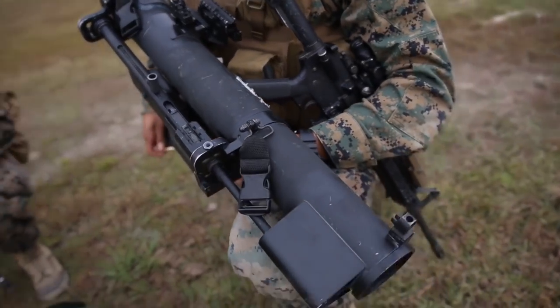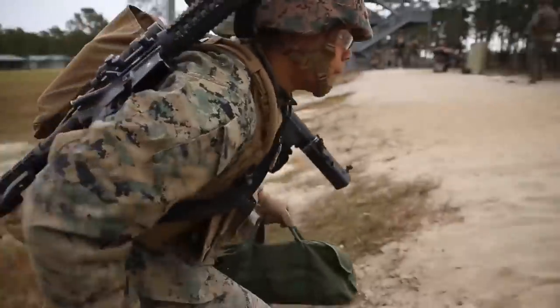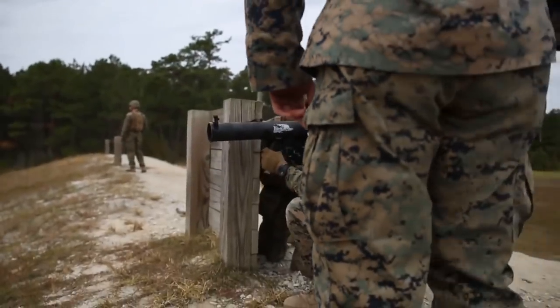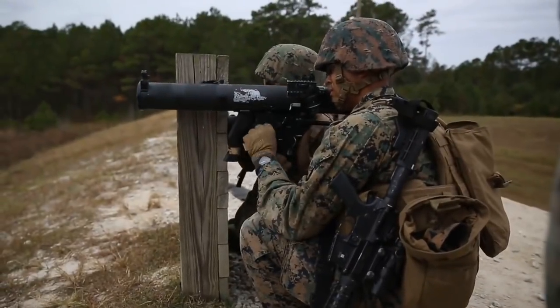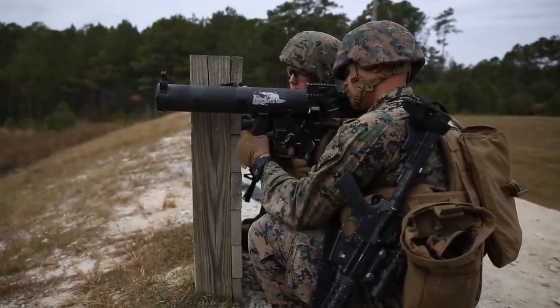We've discussed quite a bit of Russian weaponry lately, especially guided weapons platforms, but recently I started to look into not only my own country's anti-tank weapon systems, but others as well — specifically the Carl Gustav comparison to the SMAW, or the Shoulder Launched Multipurpose Assault Weapon.